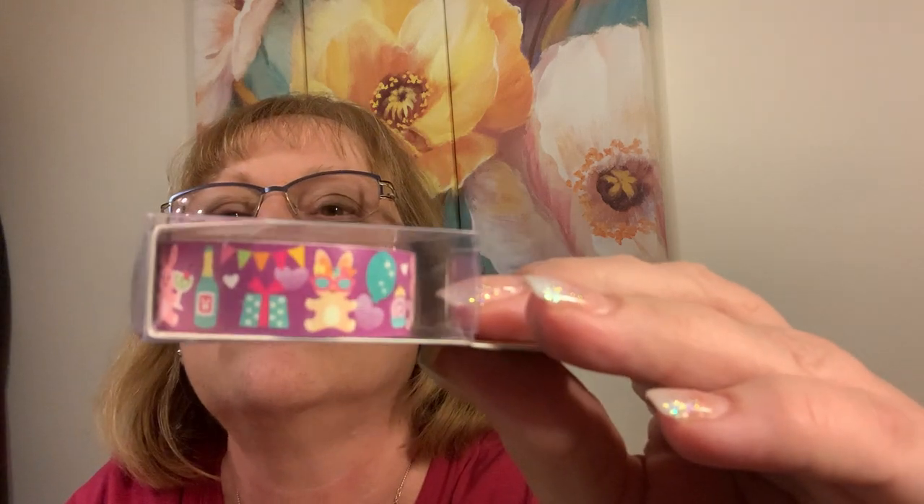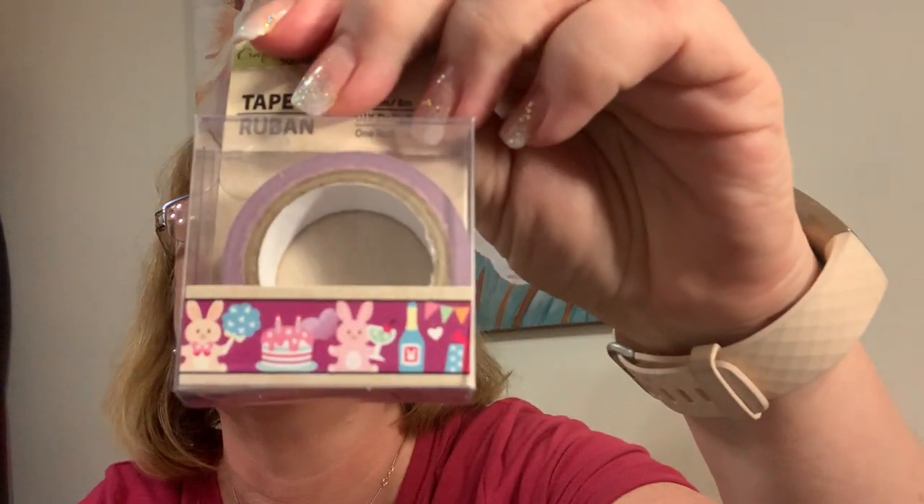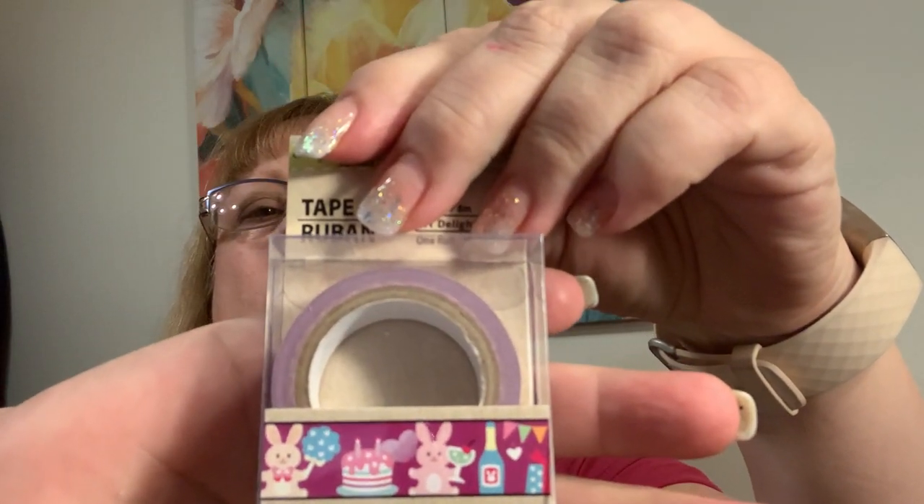And I found this one — this is from different stores. Easter... I don't know if it's meant to be Easter, but there's bunnies. I think it's a birthday party one. That'll go good with that. I thought it was Easter, but I guess not. It's a bunny drinking champagne.